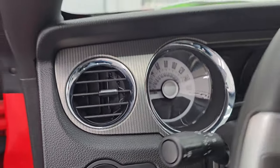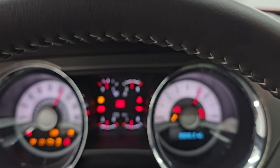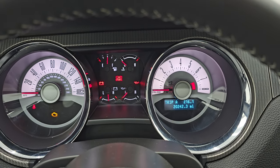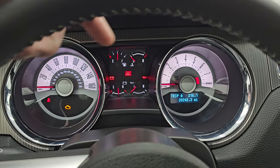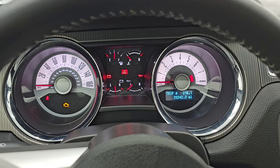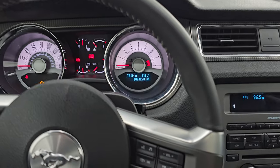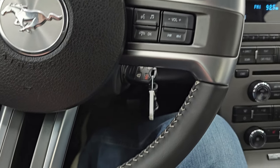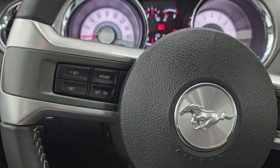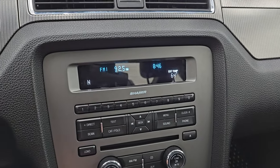We'll hop inside and check out the miles, the radio, and everything this one has to offer on the interior. This one has 20,242 miles on it. You get the different color-changing instrument cluster, which is really cool — it is very nice and clean. It comes with the leather-wrapped multifunction steering wheel with white stitching. Volume and Bluetooth controls are on the right; cruise controls are on the left, and your information center controls are over there.